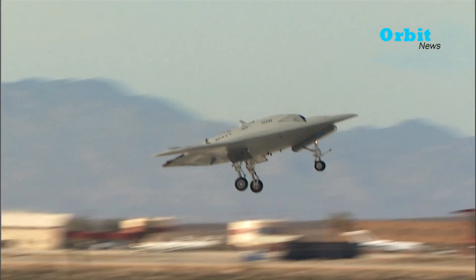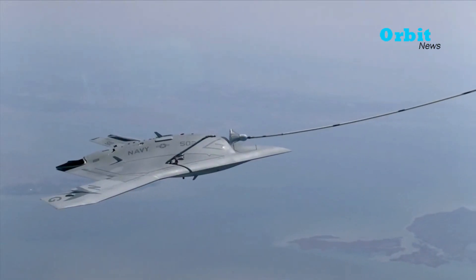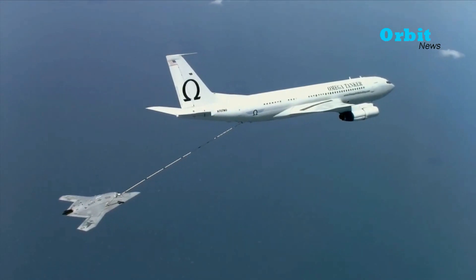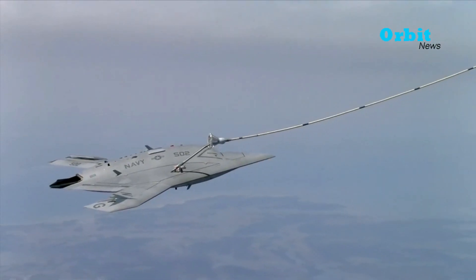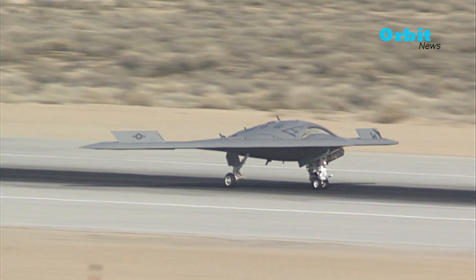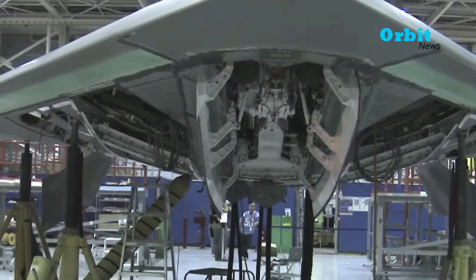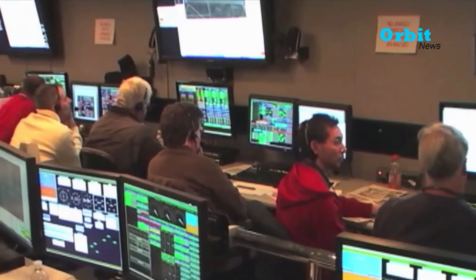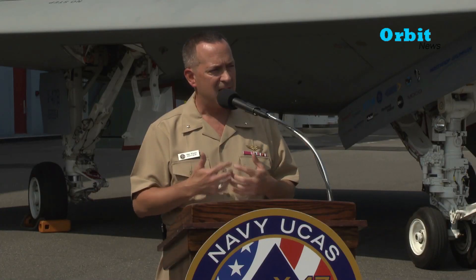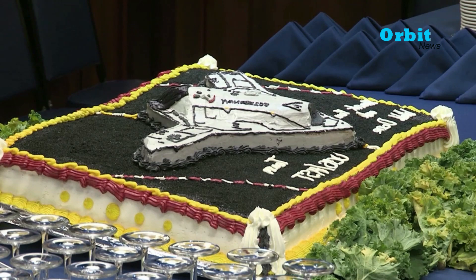The X-47B mixed body wingless jet-powered drone is capable of semi-autonomous operations and aerial refueling. The total cost of the X-47B program was funded under a $635.8 million contract awarded by the Navy in 2007. Government funding for the X-47B program will run out at the end of September 2013, as the fiscal year closes.